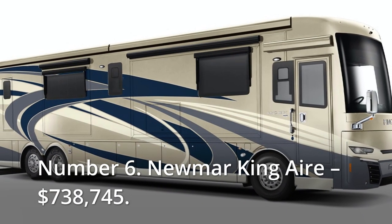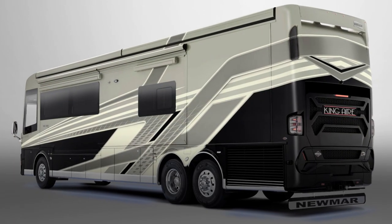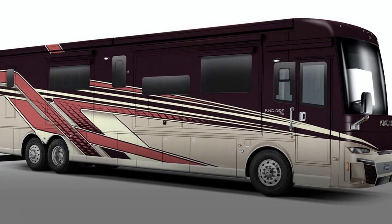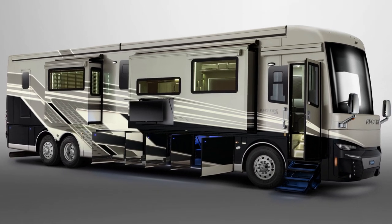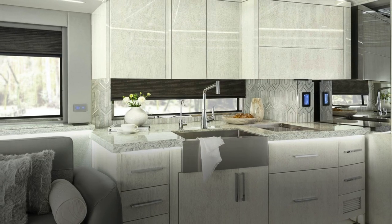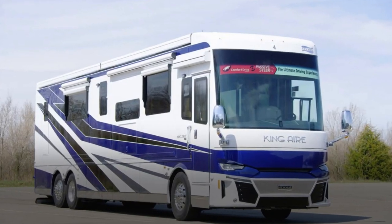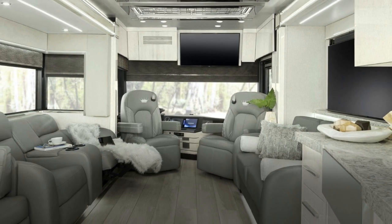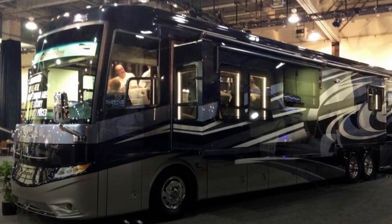Number 6: Numar King Air, $738,745. The Numar King Air appears to be doing fairly well, despite being designed to be one of the greatest in its branch and having a name to match. This RV takes safety, comfort, and control extremely seriously, with a 600 HP Cummins ISX turbo engine on a custom-constructed Spartan K3 chassis and a trademark full-paint masterpiece finish to protect the outside from the elements.